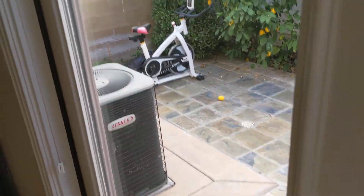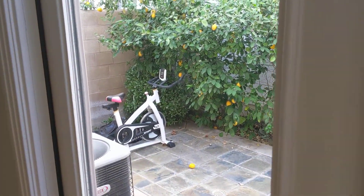Backyard, a little patio. Some citrus, AC, Peloton. No, just kidding.